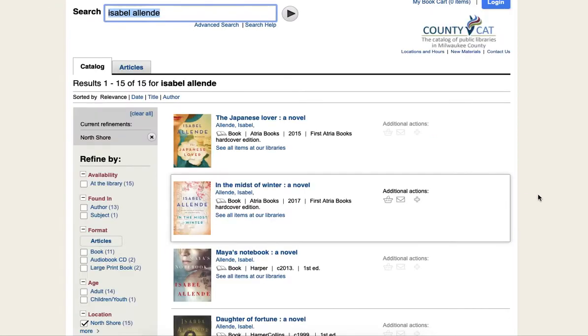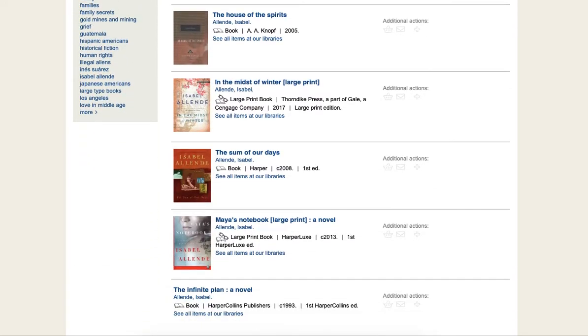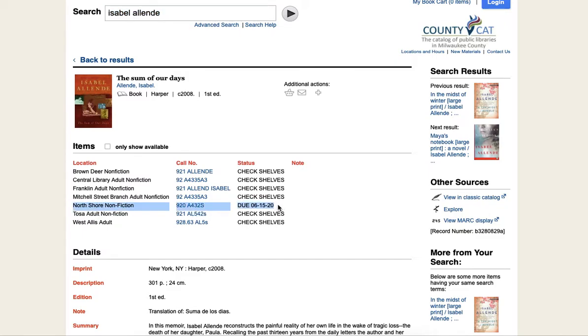Now let's take a look at what it looks like when the item is not currently available. This menu is organized alphabetically — I will look for North Shore's item. If I scroll across, I can see it says 'Do 06-15-20,' which tells me that the item is currently not available at the North Shore Library. Thank you so much for watching.